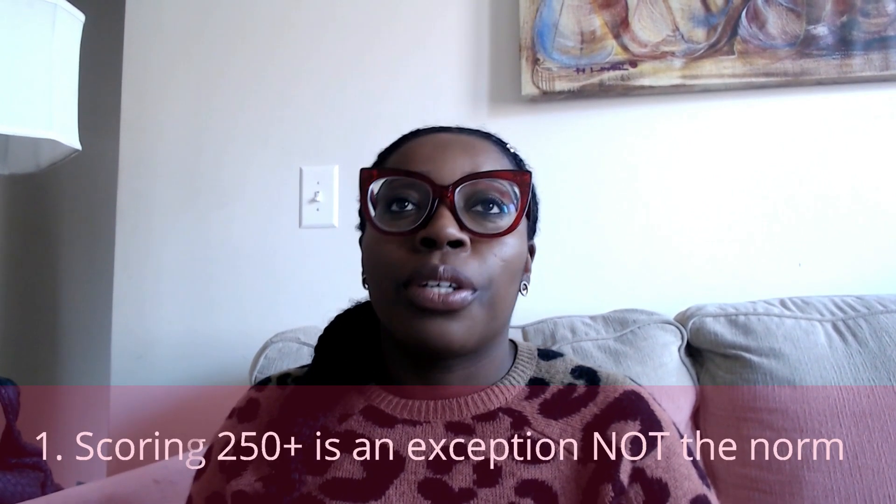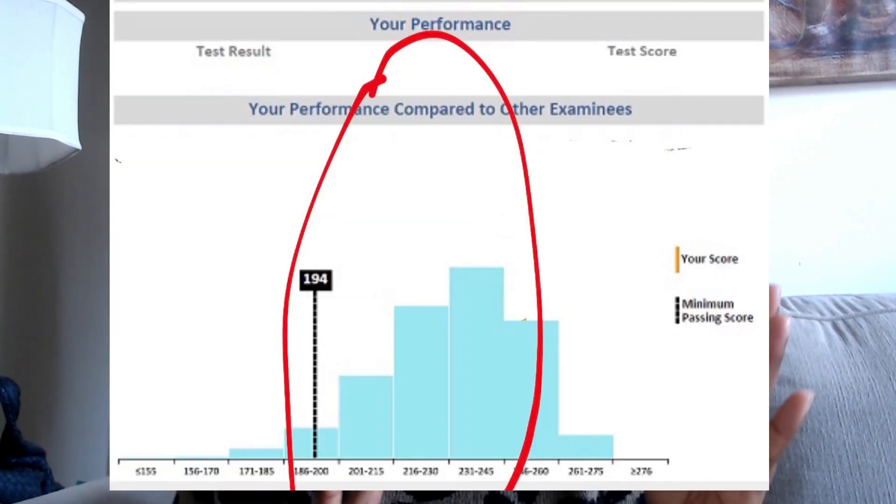Number one: not everyone is going to score a 250 or above. On YouTube there are so many videos with people saying how they got a 250, 260, or 270, and it makes students believe that that is the only score that will allow you to match or work in the specialty you want. That's really not the case. When you look at the bar graph of all national scores, most scores are clustered around the average, which is 230.